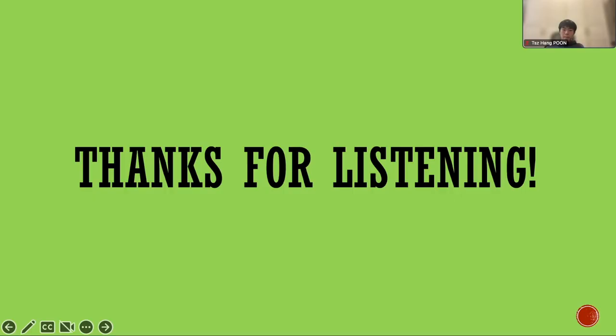So, that's all I have for today. Thank you for listening to my presentation and I hope you found it interesting. Thank you.